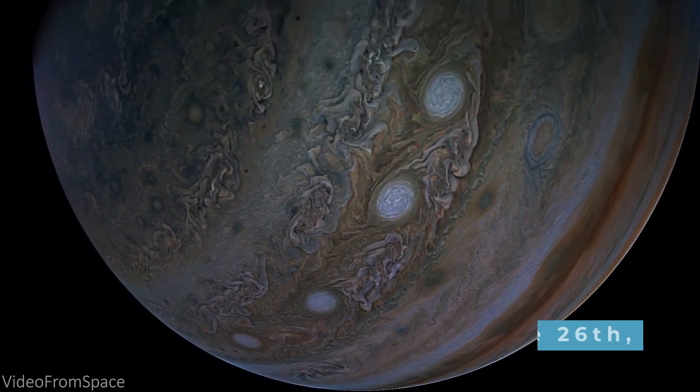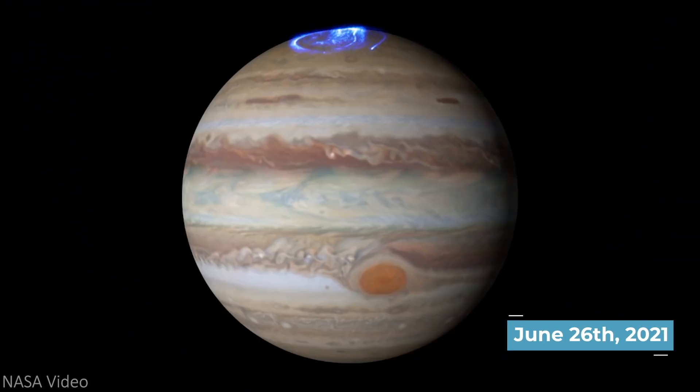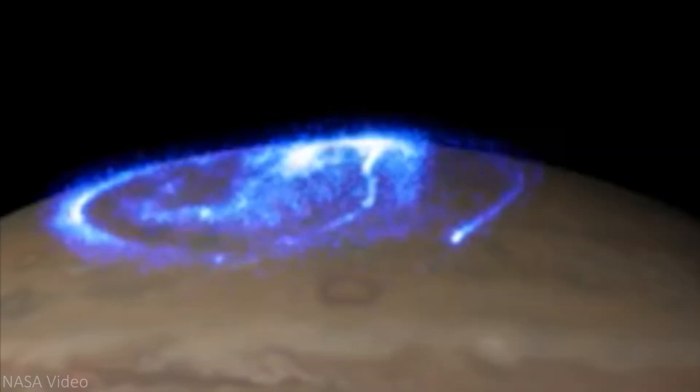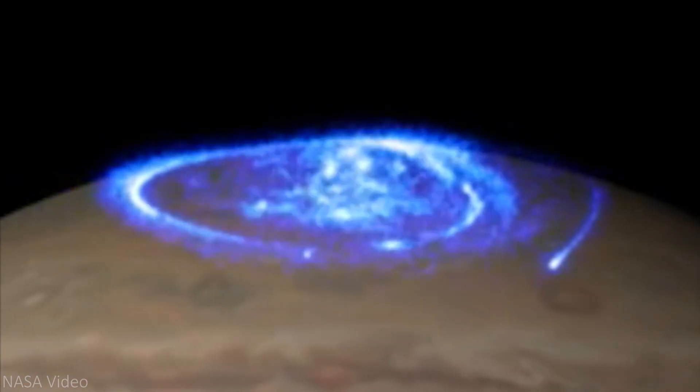Just recently, on June 26, 2021, NASA researchers solved the 40-year-old mystery of Jupiter's X-ray auroras. This was a big deal, considering the world had spent nearly half a century looking to answer the question.